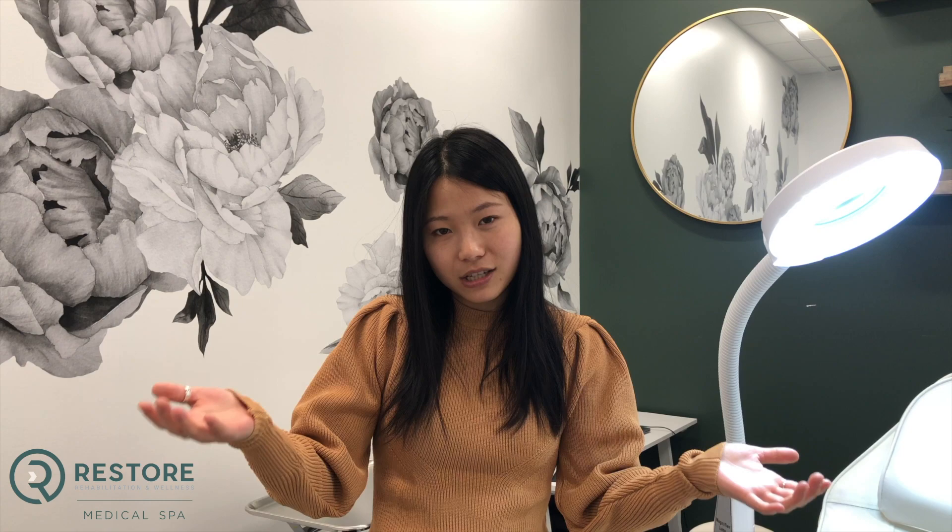Usually we'll start off with Botox to see how it affects your wrinkles, and when we've kind of maxed out the use of the Botox, that's when we'll use the filler. Overall, filler is used to plump up certain areas such as your lips and your cheeks.